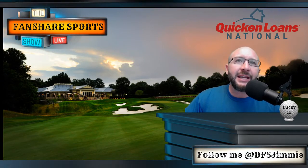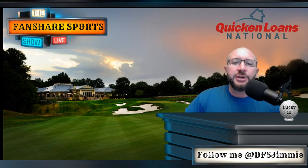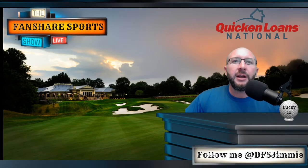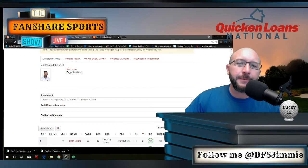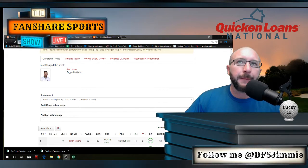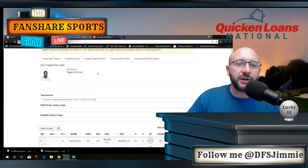Before we get into that — pretty tough golf course by the way — I want to take you all through a little bit of FanShare, talk about what they do. This can be real quick so don't click off. Make sure you pay attention and we'll get right into the course in a second. FanShare Sports — these guys are doing a ton of work every single week.